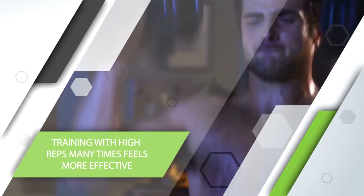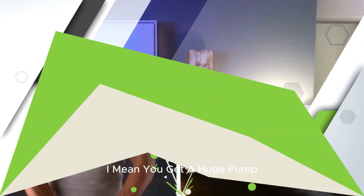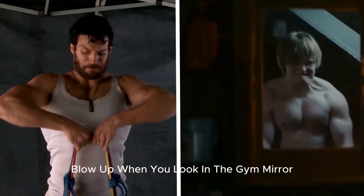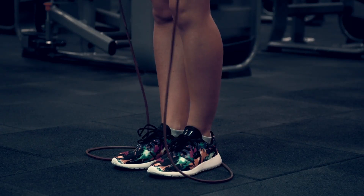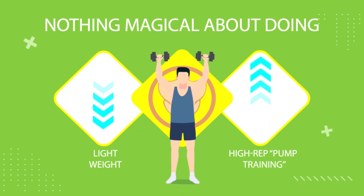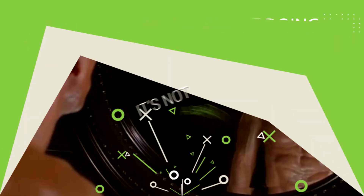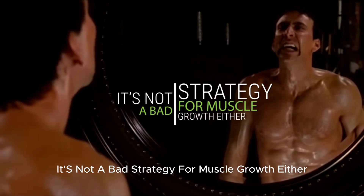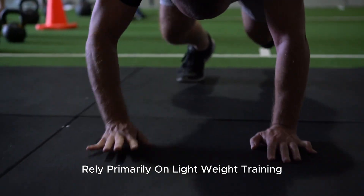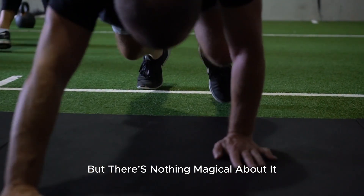Second, training with high reps many times feels more effective — you get a huge pump and you can see your muscles blow up when you look in the gym mirror. So it must be the ideal training style, right? Well, not necessarily. There's nothing magical about doing lightweight high-rep pump training. It's not a bad strategy for muscle growth, and many popular bodybuilders rely primarily on lightweight training, but there's nothing magical about it.